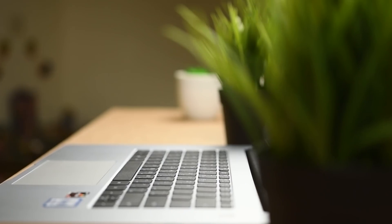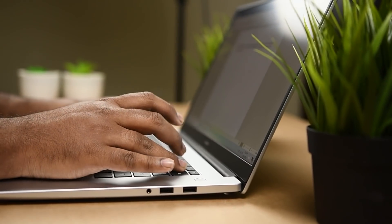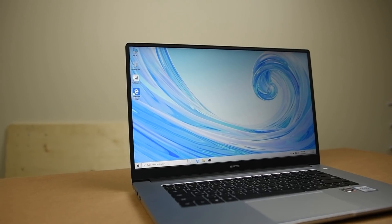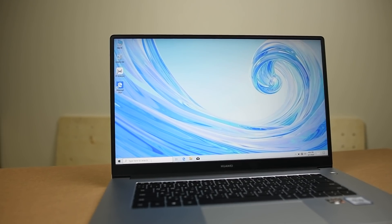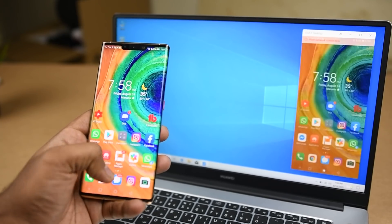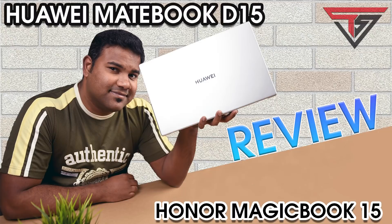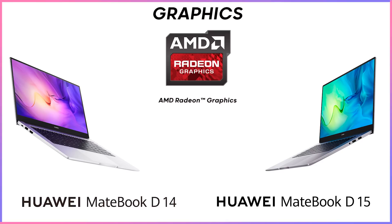The Huawei Matebook D14 and D15 run with a glossy metallic body on the AMD processor and are 15.8mm thick. The battery is one of a kind because it has a battery saver mode that saves up to 15% of total power when turned on, and it can last as much as 15 hours with typical use. I've already made a review about the Huawei D15 — the link will be in the description and in the cards above. Here are the specifications of the Huawei D15 and D14.